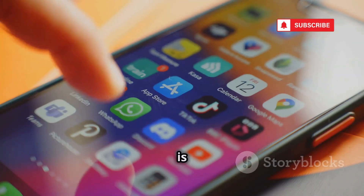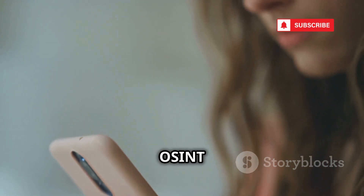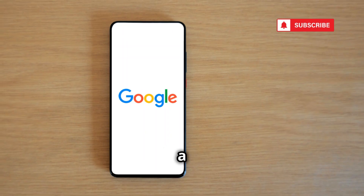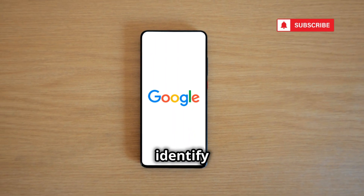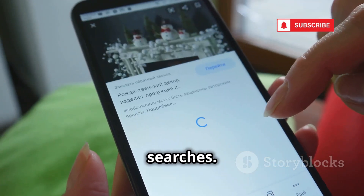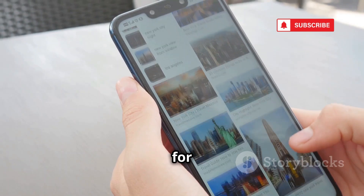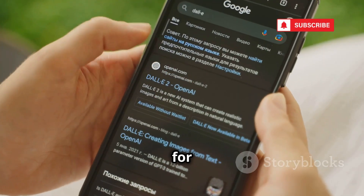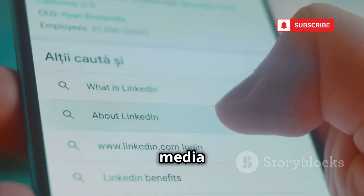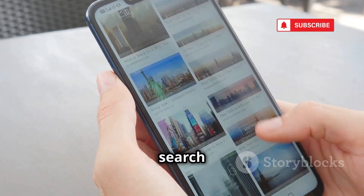You might think Google Lens is just for identifying plants and products, but it's also a powerful OSINT tool in disguise. Take a photo of anything — a person, a place, a logo — and Google Lens will try to identify it. You can also use it for reverse image searches: upload a screenshot or a photo and Google Lens will scour the web for any matches. This is perfect for finding the source of an image, identifying someone from a photo, or uncovering fake social media profiles.